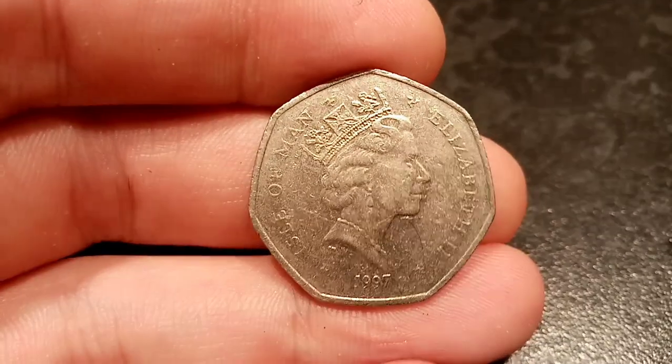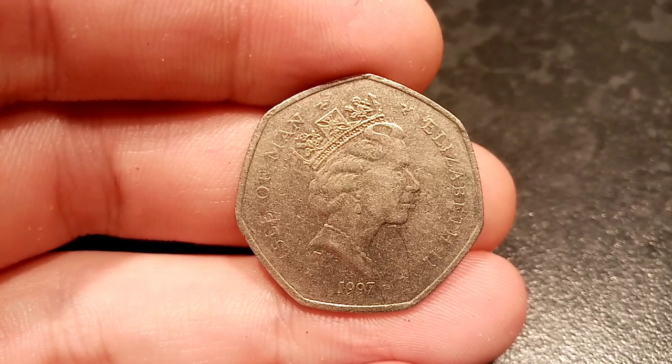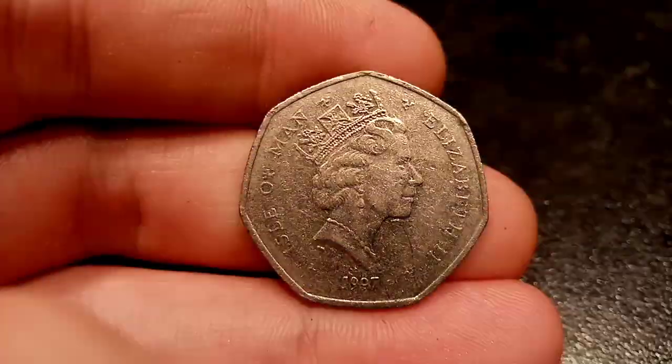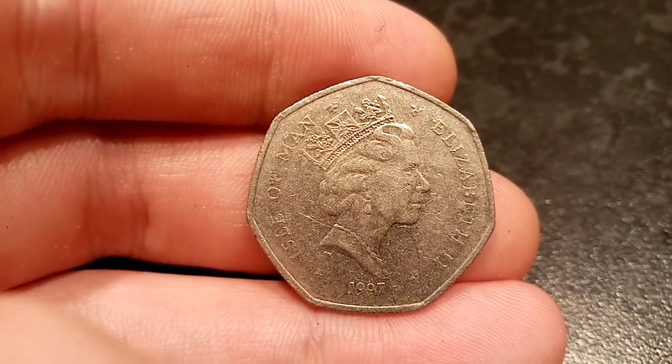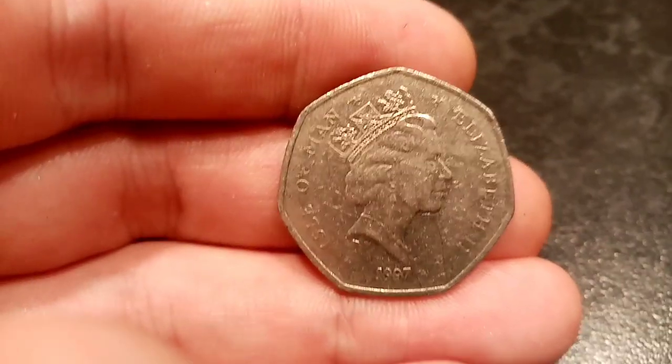Hi guys, Dan Stollers here and it's episode 68 of Check Your Change. Can you guess what this 1997 50p coin is? A huge shout out to Elle again — what a woman, she's saved the day. Can you guess what coin she's managed to find? And I might have accidentally stolen it off her.